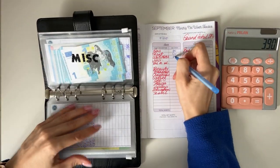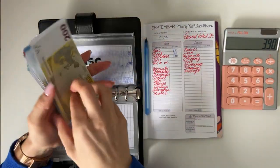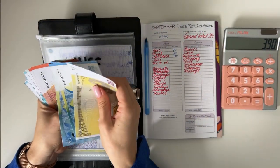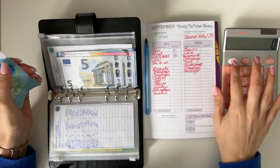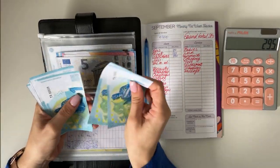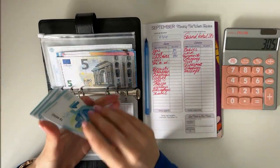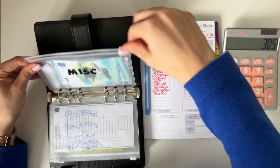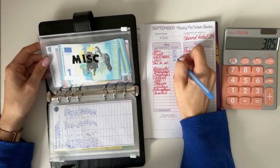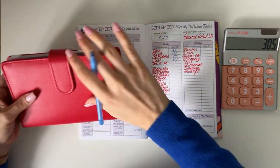Miscellaneous has 20, 40, 60, 70, 80, 85, 90, 95 — so that's 295 — plus 1 through 10, so that's 305 in miscellaneous. Next up we have beauty in our short-term sinking funds.